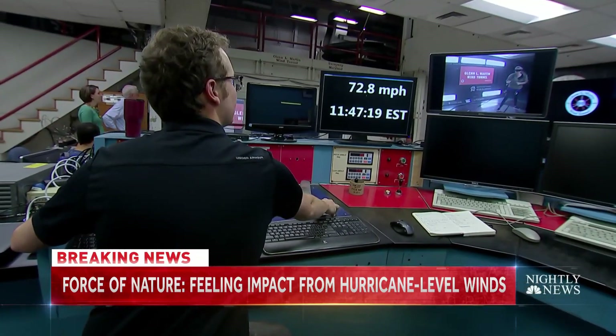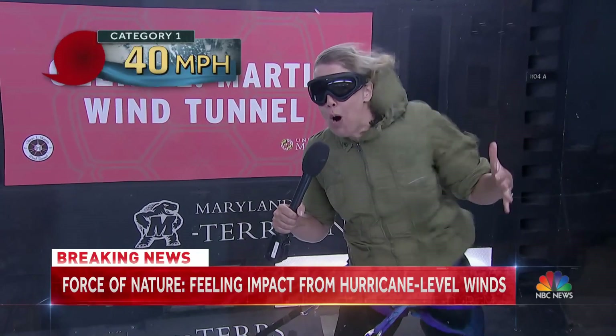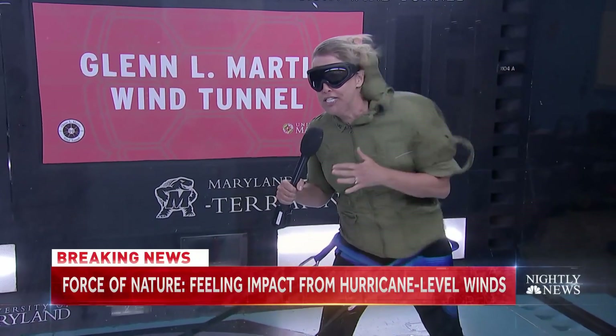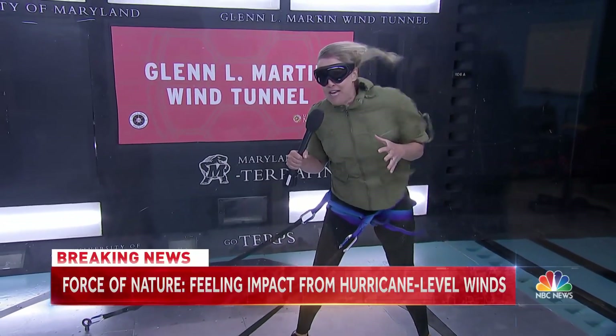By the time we hit hurricane strength at 74 miles an hour, I can't walk against this anymore. Category 1 — older mobile homes might be destroyed. We'd see some damage, a lot of power lines down, and even some stronger structures would see some roof damage.